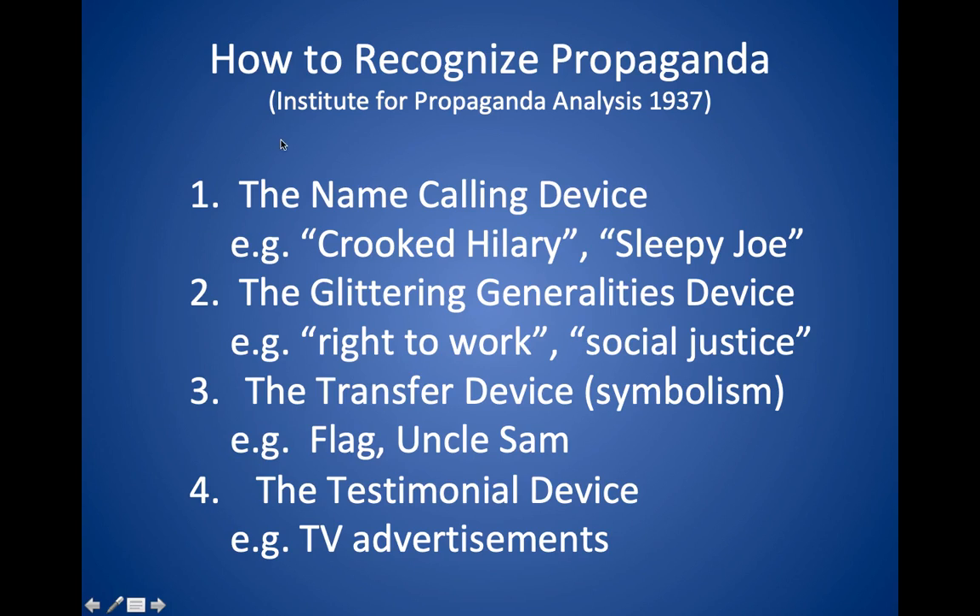I also want to talk a little bit about propaganda, because that's probably more in your daily experience. The idea of propaganda is to convince you that something's true even though perhaps it's not. These techniques come from an article written in 1937, which is part of the reading assignment. The key of propaganda is that it appeals to people's emotion rather than to reason.